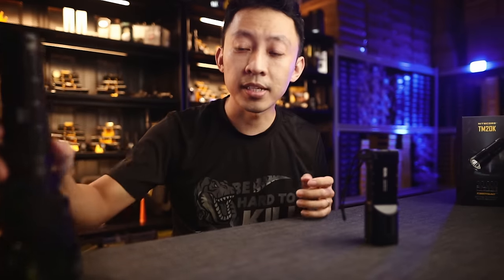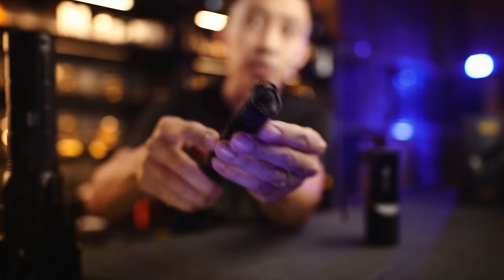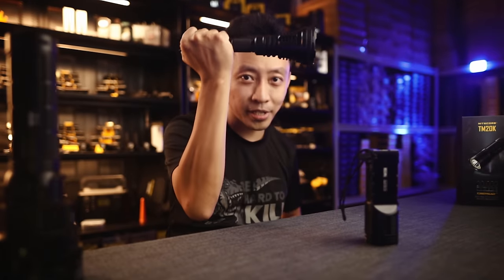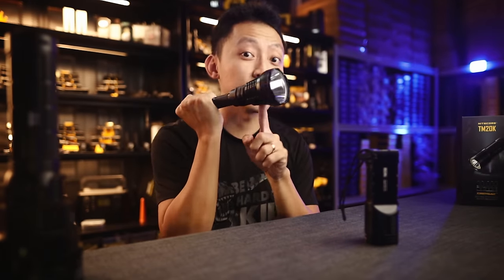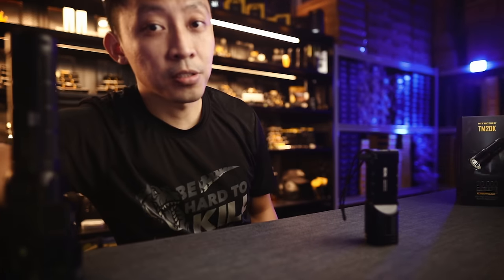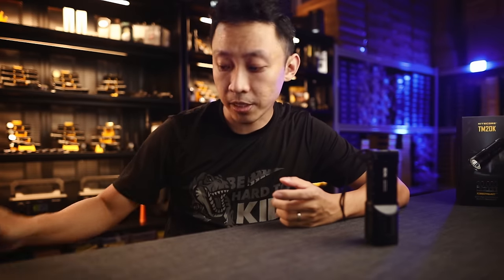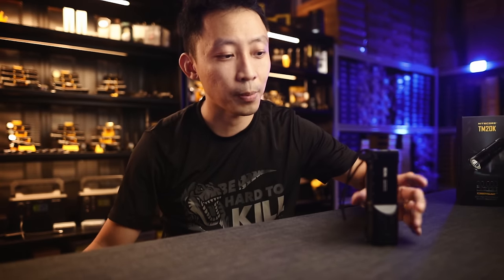Even with something like the MH40 GT-R, which has the tail cap switch at the bottom, the center of balance is forward, so it's incredibly clumsy to use in tight spaces. Nitecore knows this — that's why they went the other way. Instead of adding fans and increasing bulk, they did two things to make these high-powered lights actually usable for professional users.